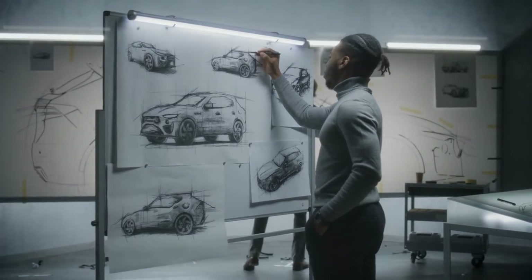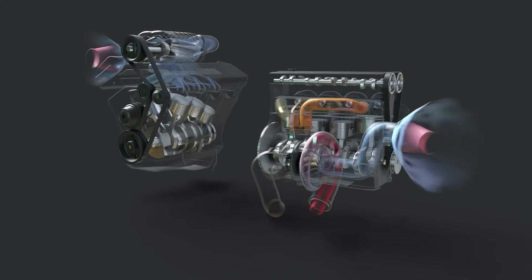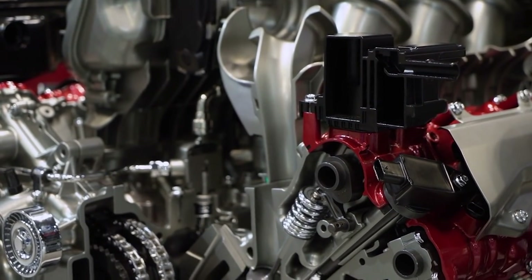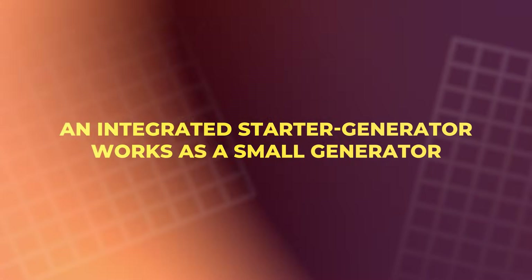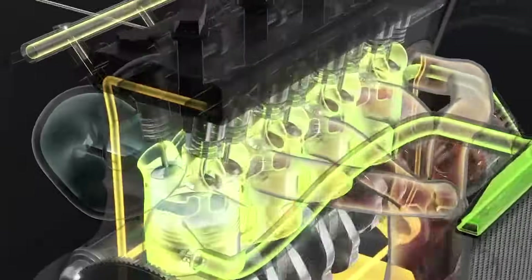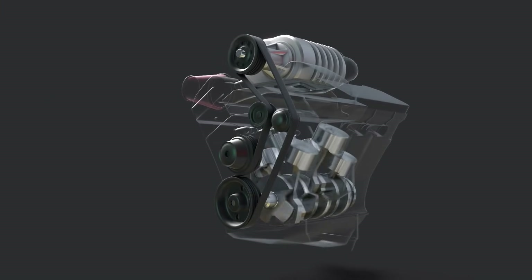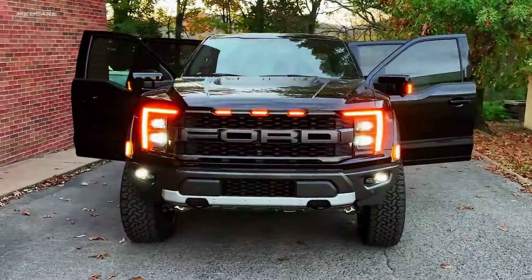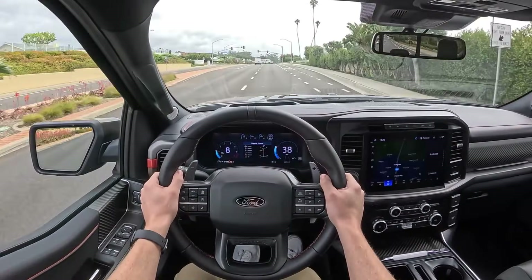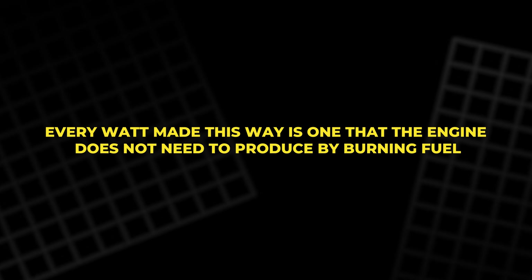Electrified combustion in everyday driving. Ford is not building these engines as standalone machines — they are designed from the first sketch to work with mild hybrid systems. A compact battery and a 48-volt electrical system capture energy that would otherwise be wasted and give that energy back when the driver needs help. During braking and coasting, an integrated starter generator works as a small generator, feeding electricity into the system. When you pull away from a stop or ask for extra push, it switches roles and helps spin the engine and drivetrain. One of the most interesting pieces is the thermoelectric generator in the exhaust, which turns a small part of waste heat into electrical power to run accessories and lighten the load on the alternator.